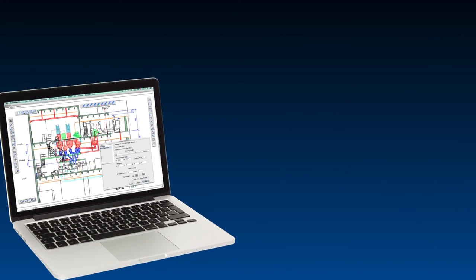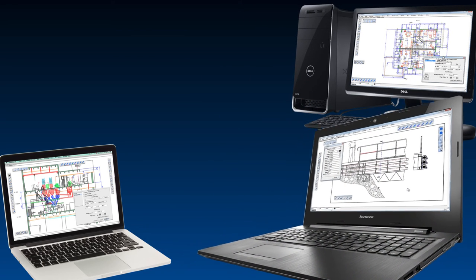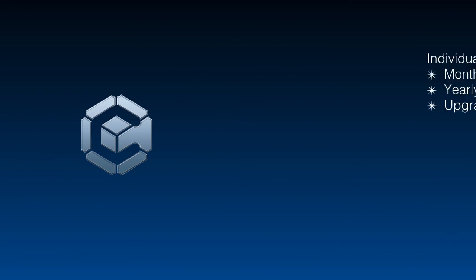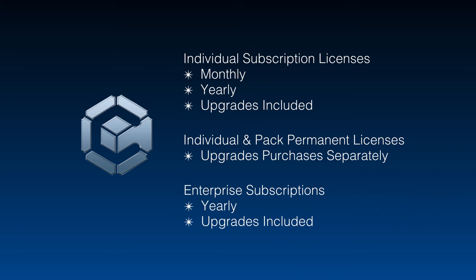Whether you're a Mac or Windows user, Graphite's unique licensing agreement allows you to work at home, in the office, or on the road with one license, loading it on more than one computer as long as you're the only one using it. Ashlar Vellum offers Graphite through a monthly or yearly subscription, including upgrades, or as a permanent license with major upgrades purchased separately. Annual enterprise-wide licensing is also available.